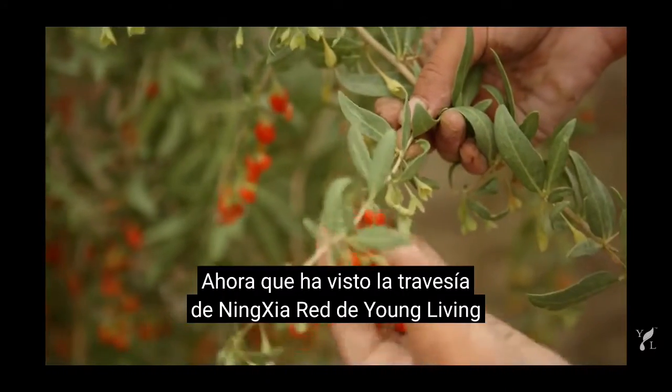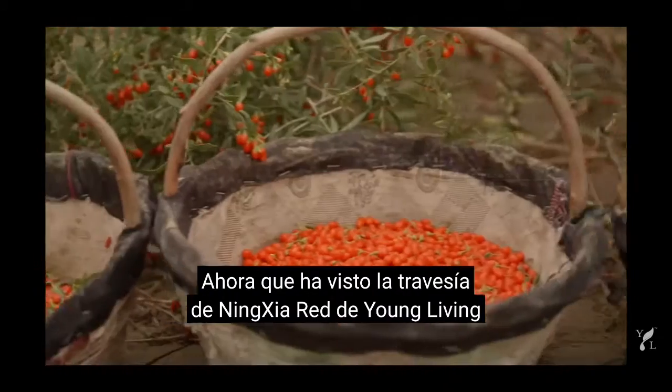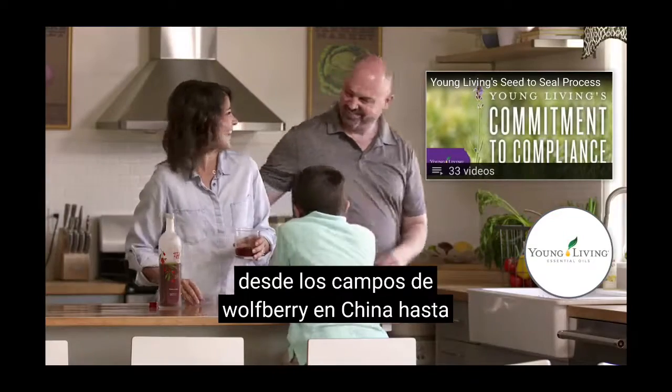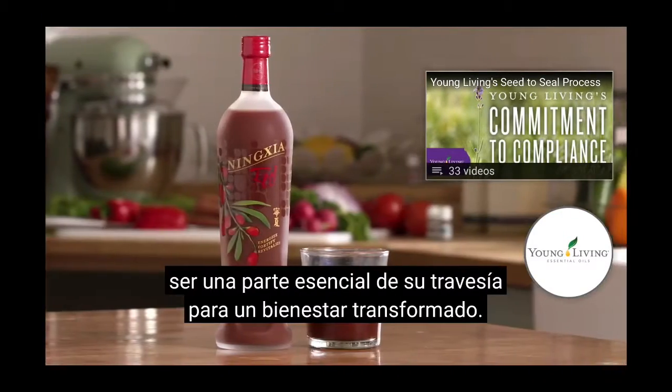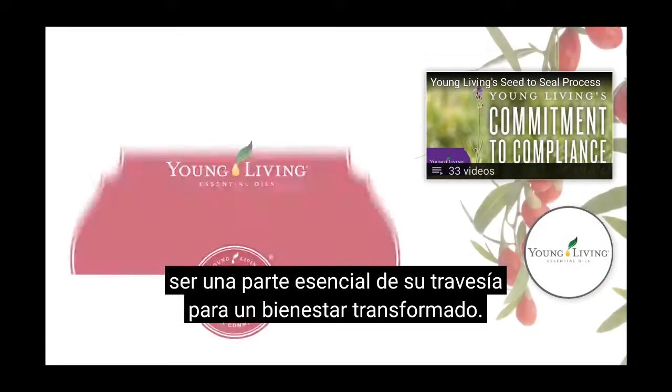Now that you've seen the journey of Young Living's Ningxia Red — from wolfberry fields in China to homes worldwide — we hope that Ningxia Red can be an essential part of your journey to transformed wellness.